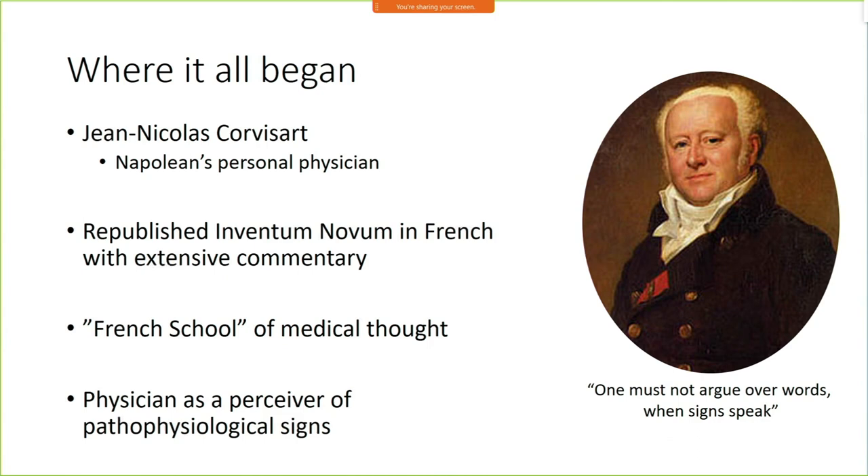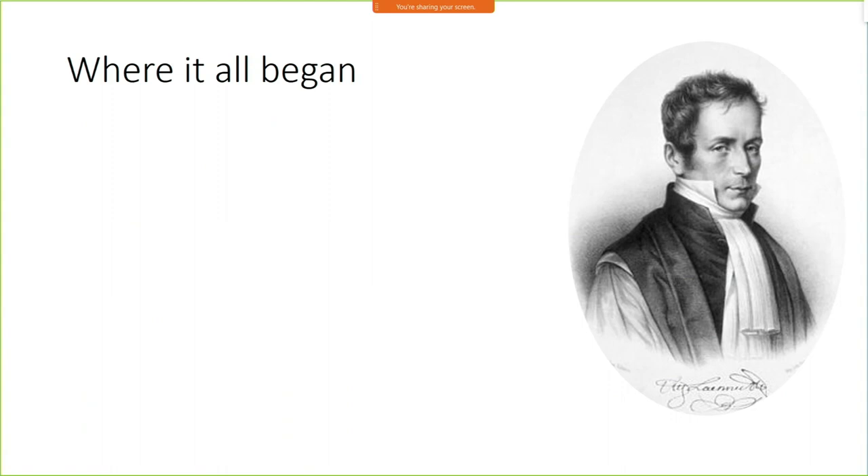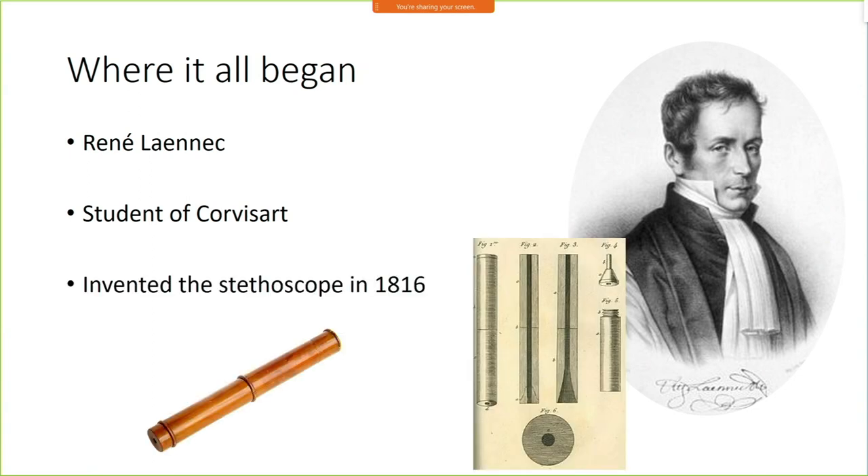This is when we started to move away from the idea of the four humors and those theories of how disease was caused, and we started to see physicians as perceivers of pathophysiological signs. This took a giant step forward with René Laennec — he's the one responsible for inventing the stethoscope. He was a student of Corvisart's, and he has an interesting story.